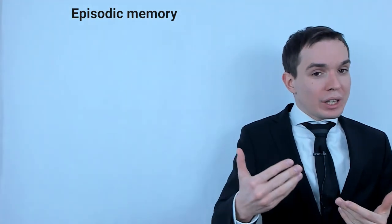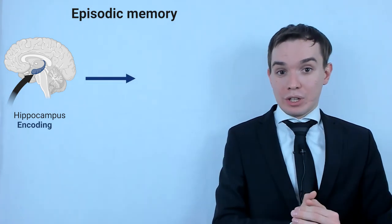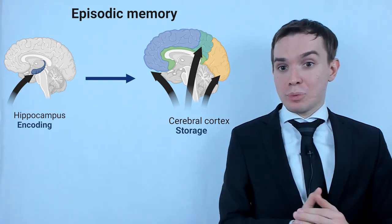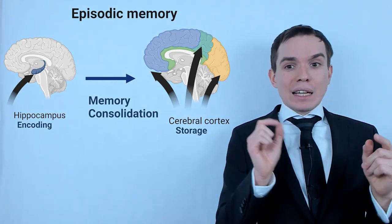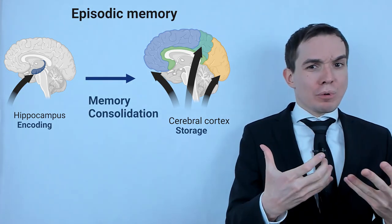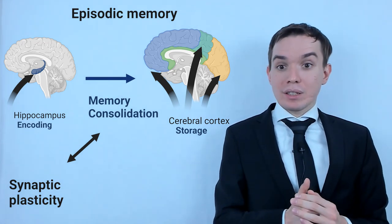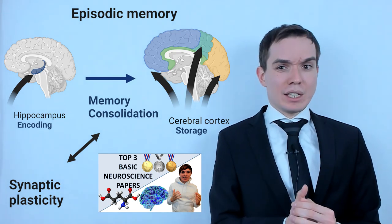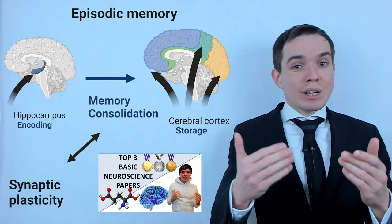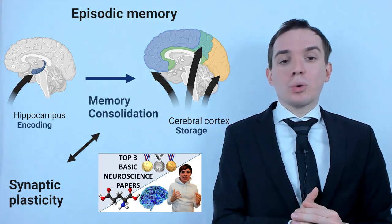The current prevailing view of episodic memory is that it is initially encoded in the brain region named the hippocampus, and subsequently transferred to other brain regions including the cerebral cortex for long-term storage. This transfer process is named memory consolidation. It has been proposed that the physiological process named synaptic plasticity plays a critical role in memory consolidation. If you want to know more about this process, check my other video about top three neuroscience papers, where one of the papers addresses the fundamental basis of synaptic plasticity.